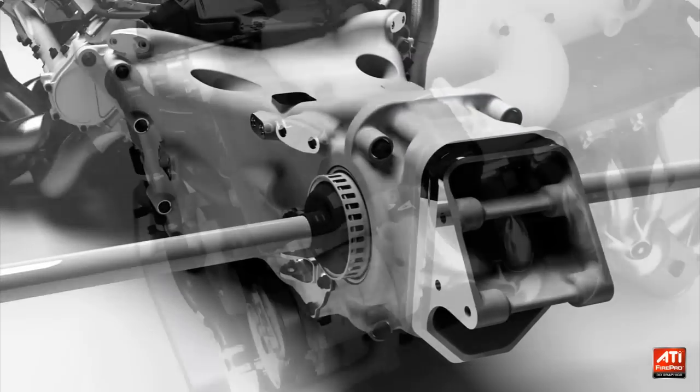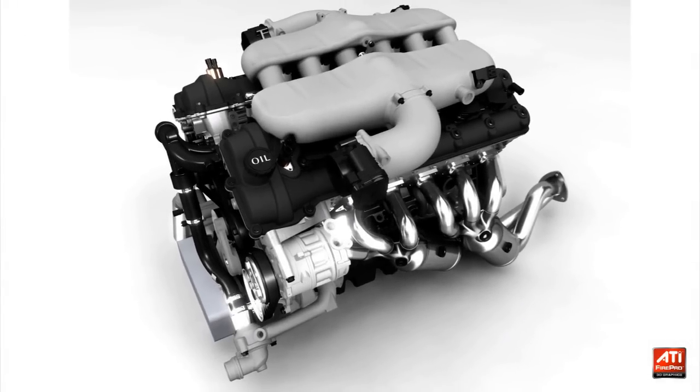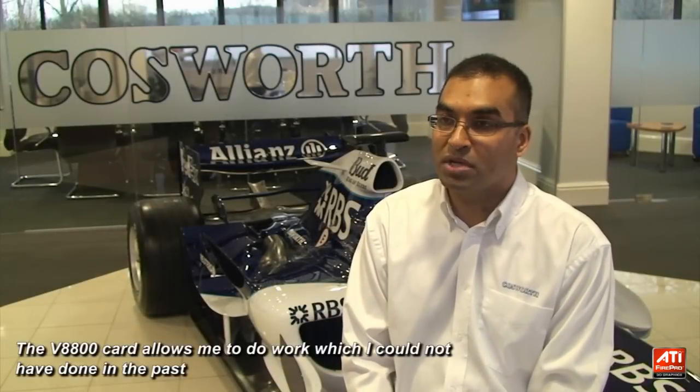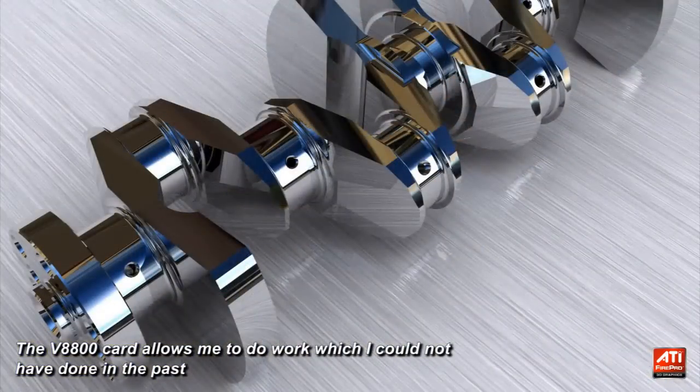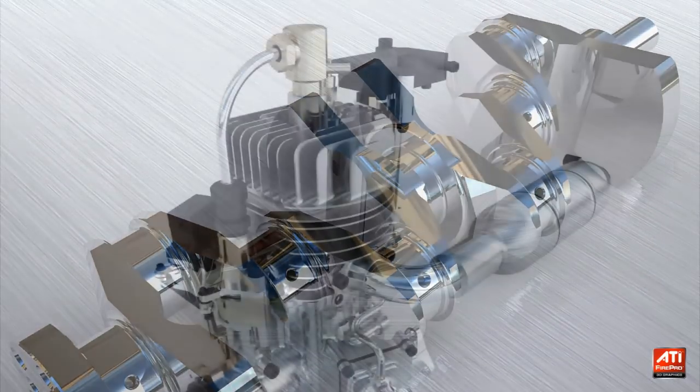Previously, I would not have been able to work with CAD files that were really that dense in their complexity. The V8800 card basically allows me to do work which I couldn't have done in the past. What I like most about the system is basically the speed at which I can get work done.